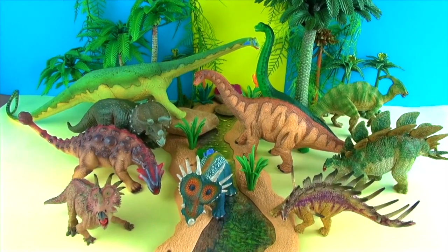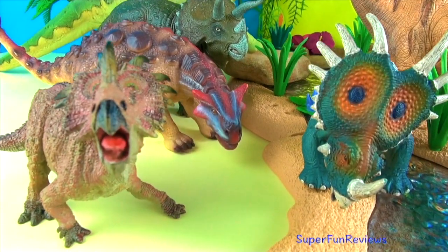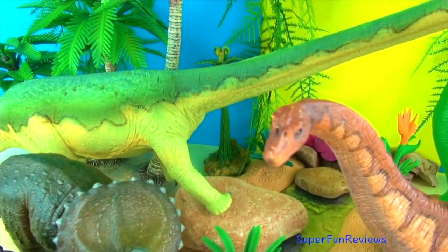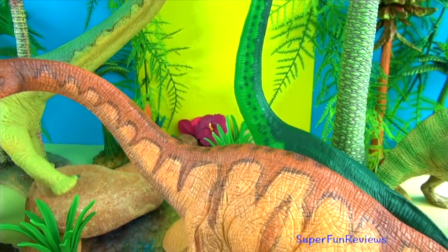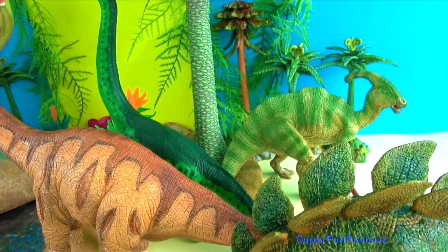Hi, it's Kerri. Today I'm looking at some of my favourite herbivores including Styracosaurus, Ankylosaurus, Triceratops, Diplodocus, Apatosaurus, Brachiosaurus, Parasaurolophus, and Stegosaurus.